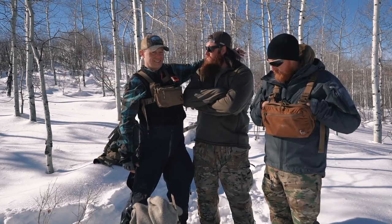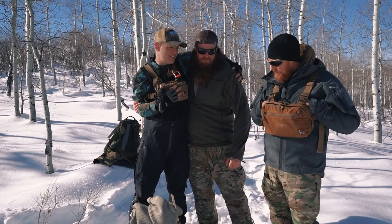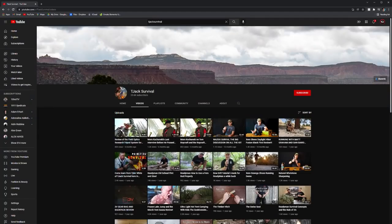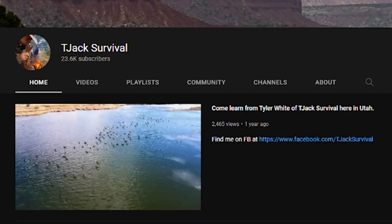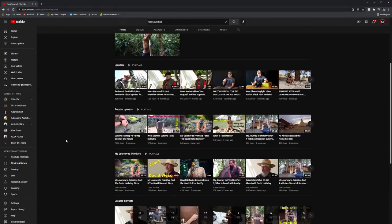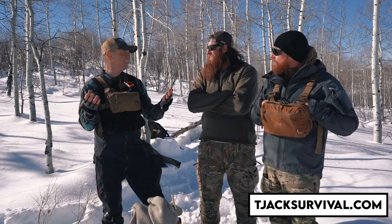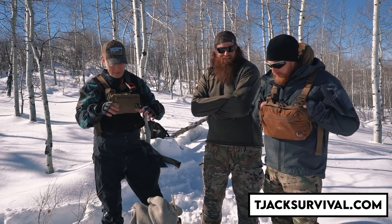Tyler, you want to do a short intro of yourself? Hey, I'm Tyler White with TGX Survival. I make content for Survivopedia, Survival Dispatch, and TGX Survival. I teach classes and take people to the backcountry with just a canteen, poncho, and pocket knife — and we figure it out the hard way. I also have a website: TGXSurvival.com. I've had it for like three days, so I still haven't updated all the stuff.